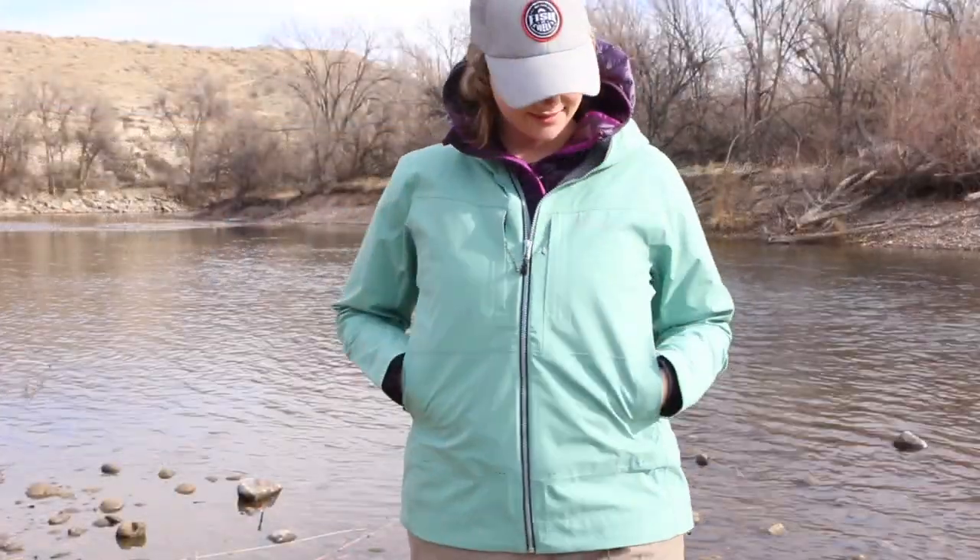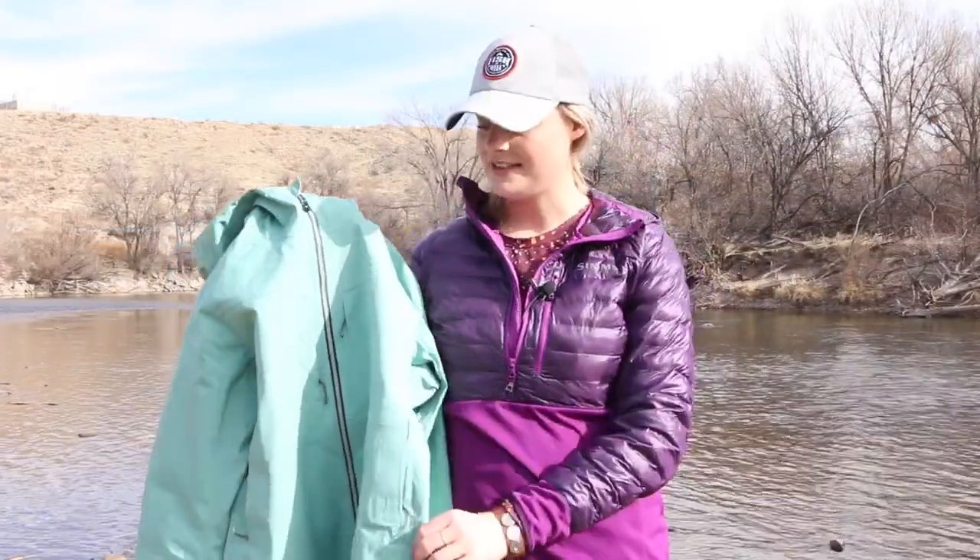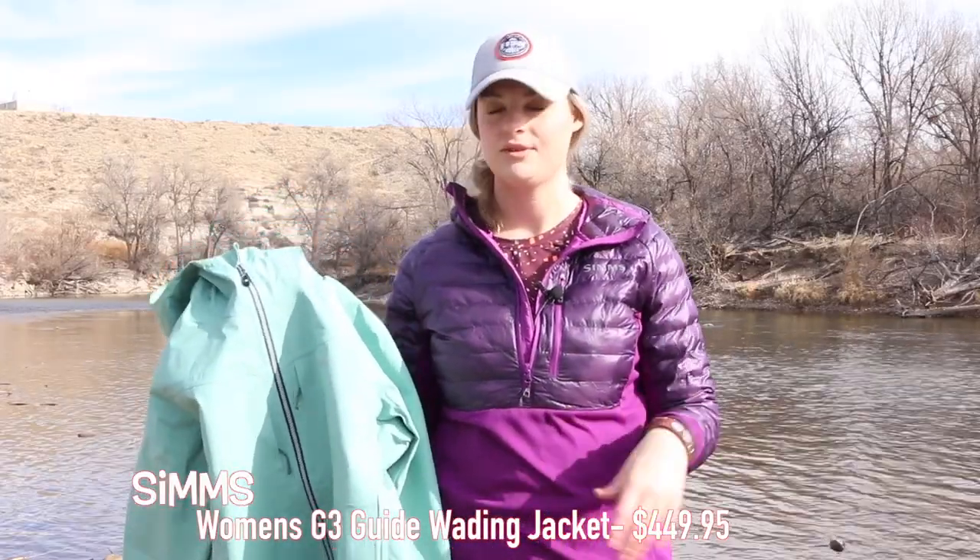Even though the pockets are high, if you're familiar with the old Gore-Tex jackets for women, they were a lot shorter — more of a crop jacket for when you're wading deep. However, Simms finally lengthened these jackets so that we can wear them not only at the river but also at the grocery store, in storms, and around town.